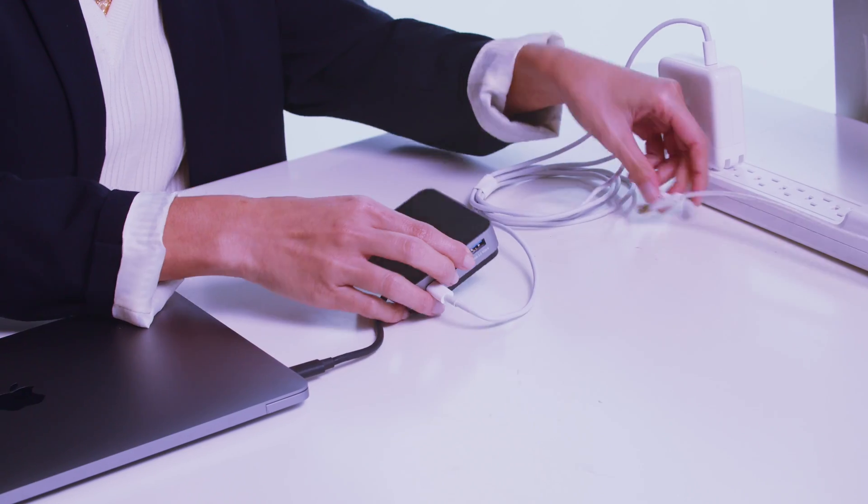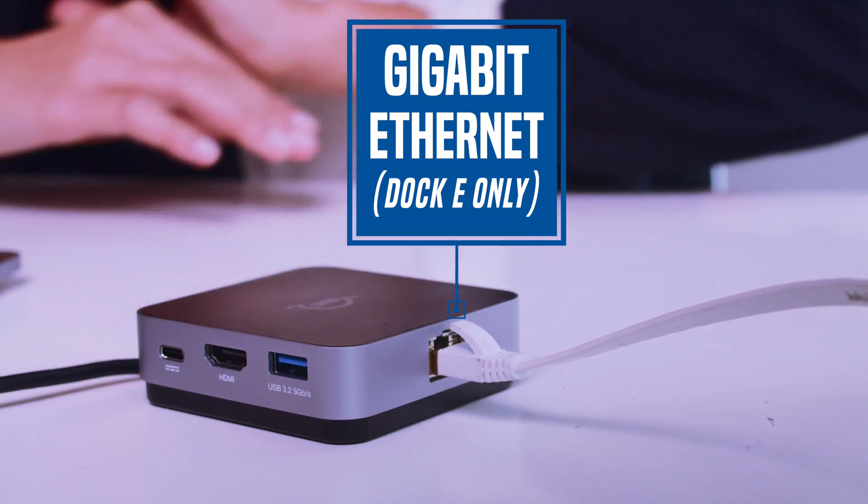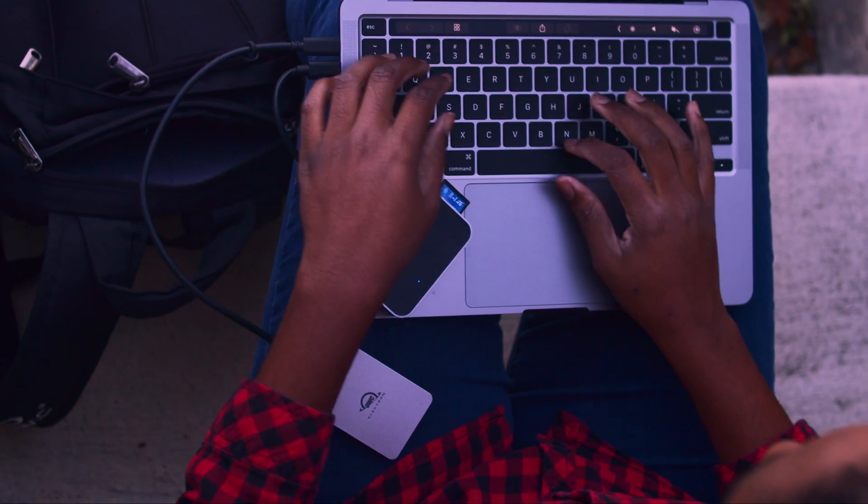And if you're in locations where Wi-Fi is unreliable, you can connect to the web via the TravelDoc E's Gigabit Ethernet port. These tiny but massively convenient connectivity solutions are the perfect portable dock for everyday use.